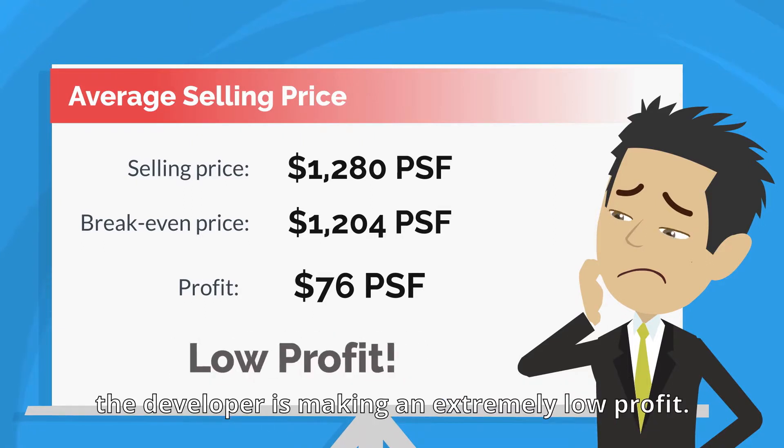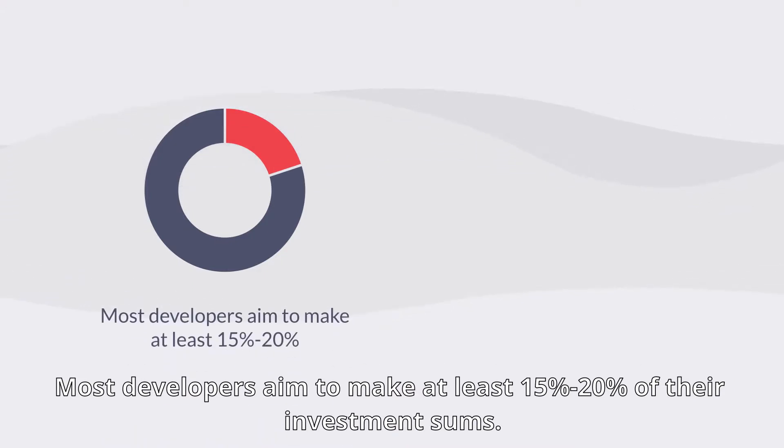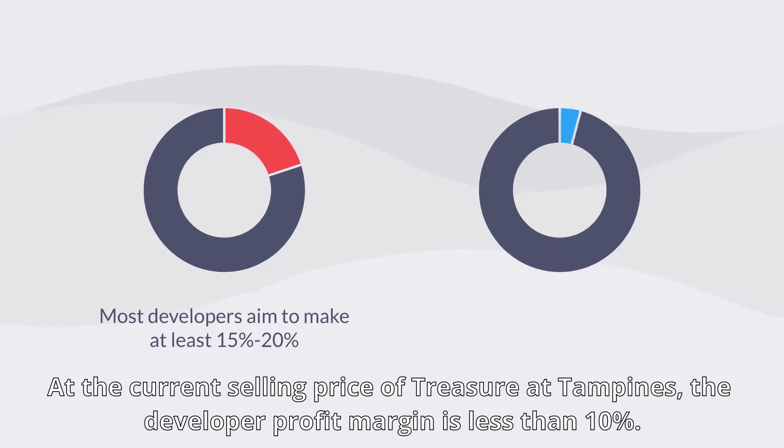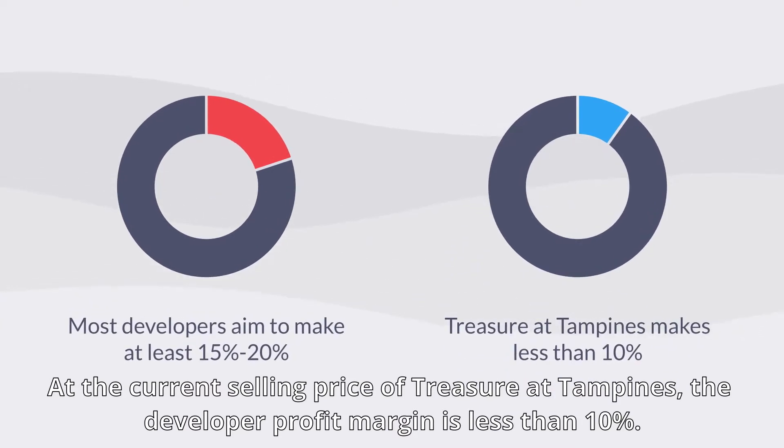It would mean that the developer is making an extremely low profit. Most developers aim to make at least 15 to 20 percent of their investment sums. At the current selling price of Treasure at Tampines, the developer profit margin is less than 10 percent.